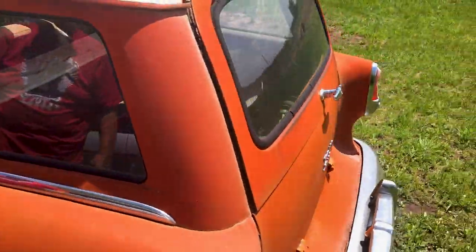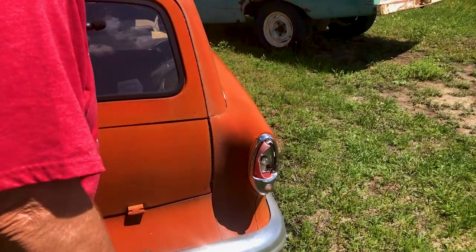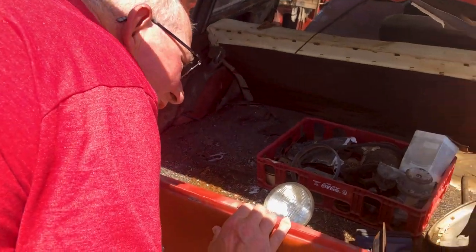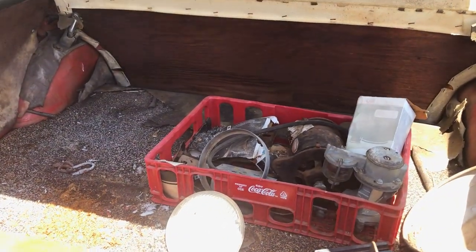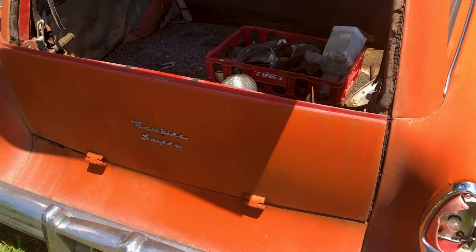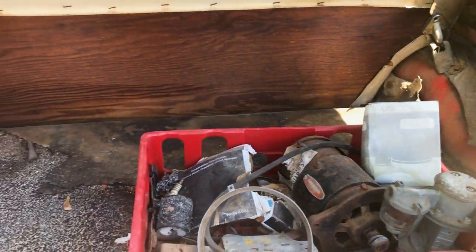Does the back open up? The glass part does, but the bottom door is rusted — the hinges are rusted. Maybe I didn't unlock this one. There you go — the hinges are rusted. I'm not going to force it, but 30 minutes and some WD-40 and I could actually get it open. Yeah, it wouldn't take much.